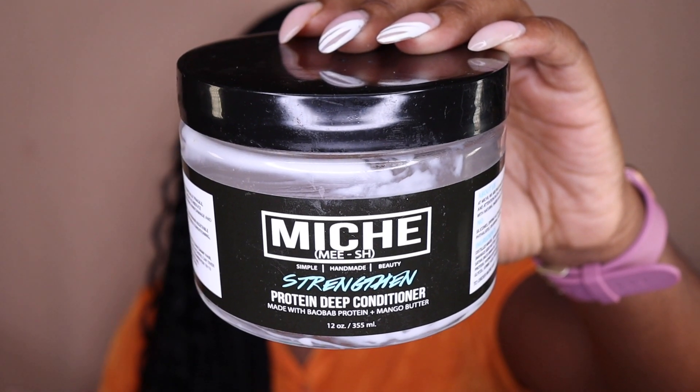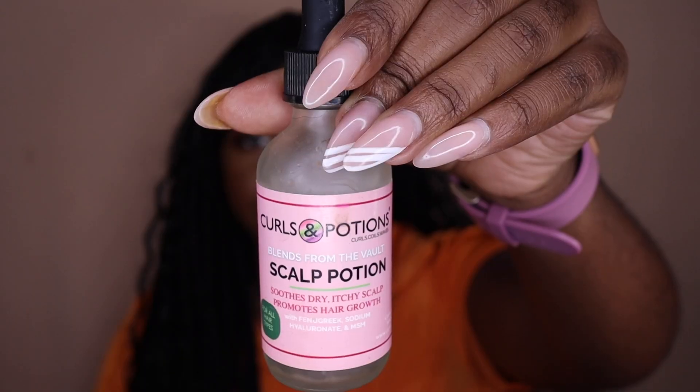We're done with my L in my stash. Next, another Mish Beauty product — the Strengthen Protein Deep Conditioner. Love this: it's a moisture-protein balance deep conditioner and one of my favorites, so I will continue to repurchase it. We also have the Curls and Potions Scalp Potion — this is probably my third empty bottle and I'm almost done with a fourth. I've been focusing on scalp care every couple of days, and I feel like it's really been promoting hair growth and length retention.